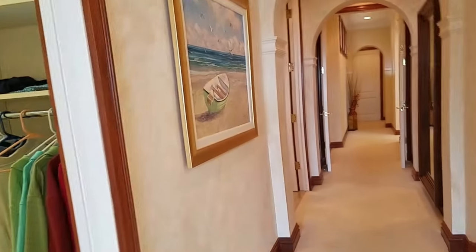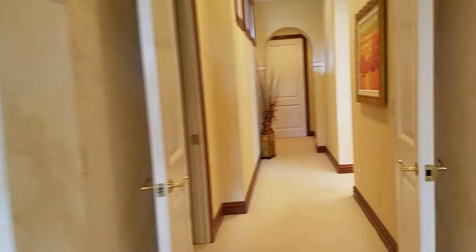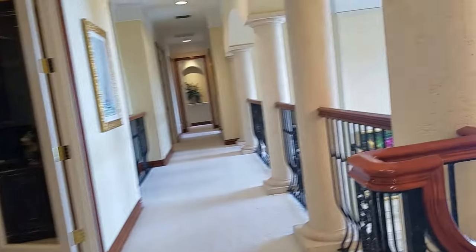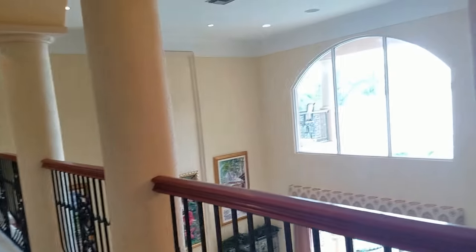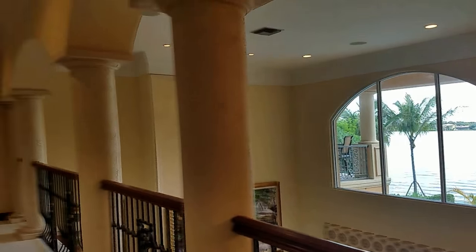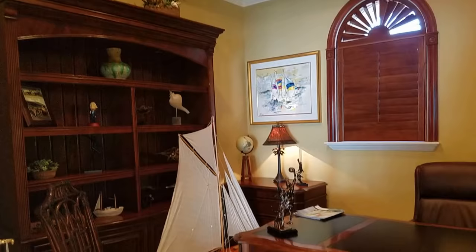There's surround sound throughout the house with all the latest technology. Coming back through to the main great room, I like how they have that window to let in more light and see more water. And just all these ceilings — I keep looking up at them, they're just fabulous. Absolutely gorgeous.